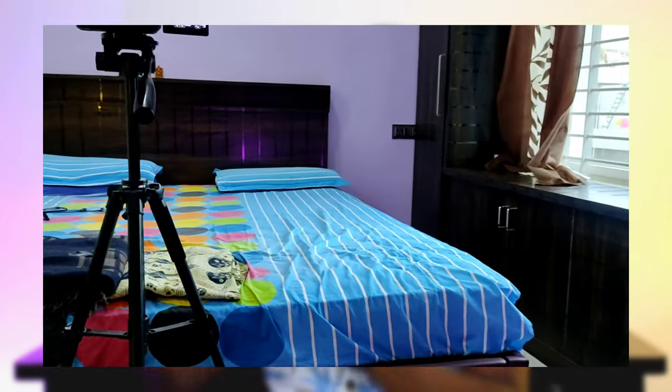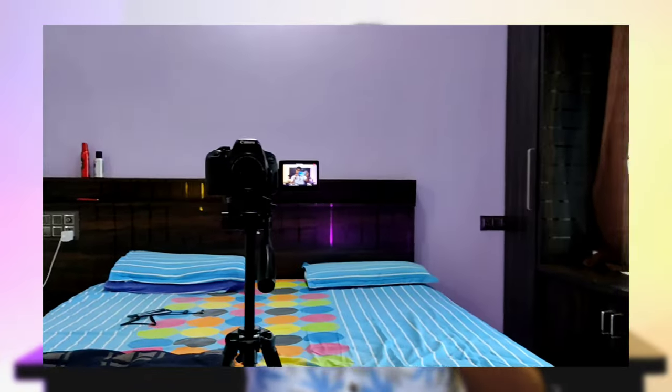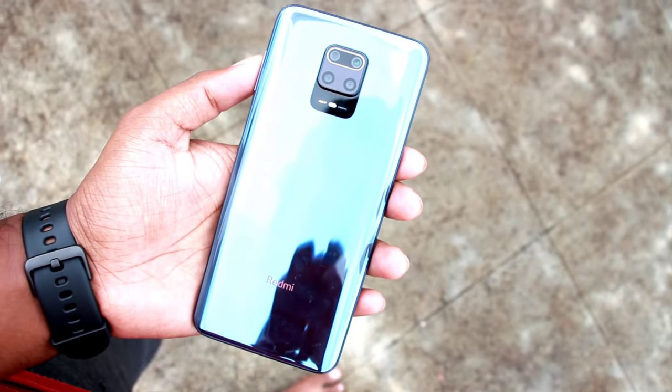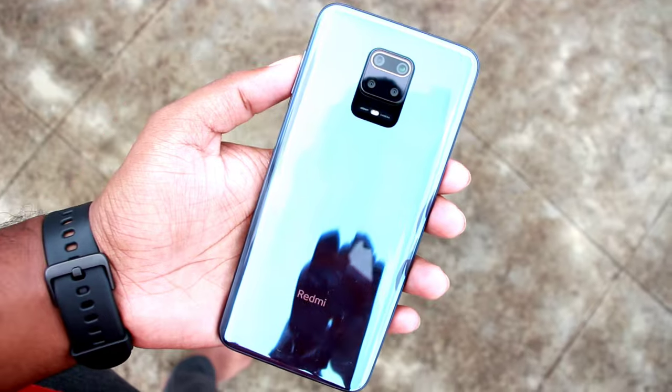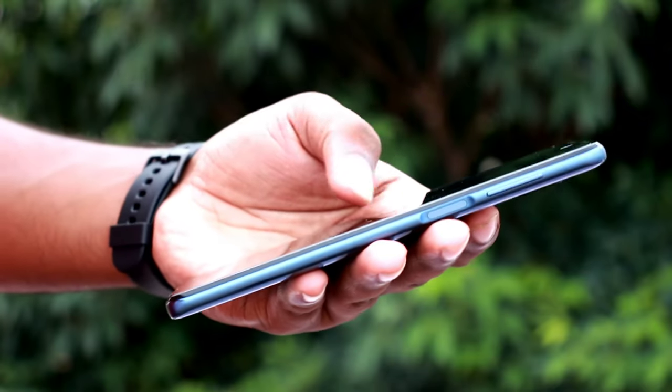This is the back camera performance. Now switching to the front camera — it has a 16MP punch hole sensor. For the battery, it has a 5020mAh battery with an 18W fast charger. You can use it for up to 2 days on a single charge. This variant has 4GB RAM and 64GB internal storage with 2.1 high-speed storage.